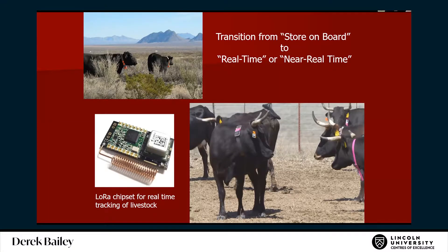I've been tracking cows since 1998 and we've tracked a lot of cattle. Now, as we transition from store-on-board accelerometers and tracking data into things like LoRaWAN and other techniques — satellite and others — we're getting excited and we want to go to real time.